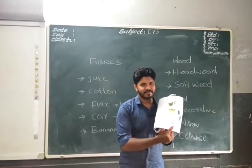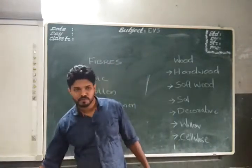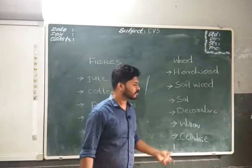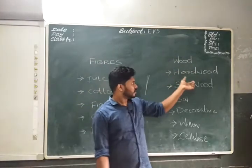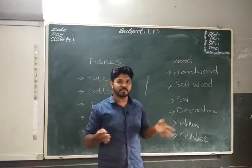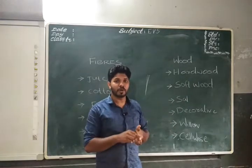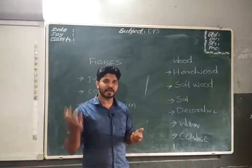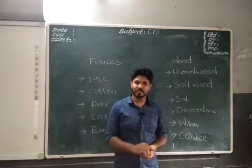Now we are going to discuss the section wood and timber. The term 'timber' refers to wood used for commercial purposes, such as for making furniture. Hardwoods are very strong woods.